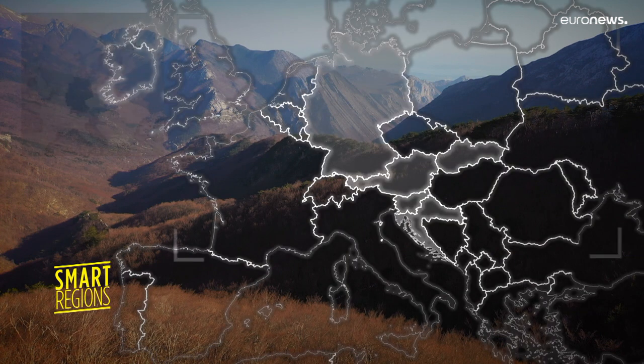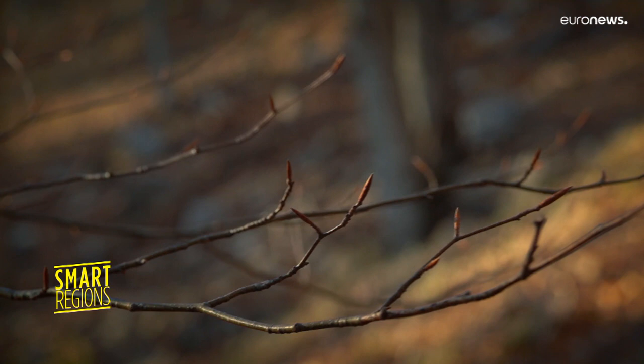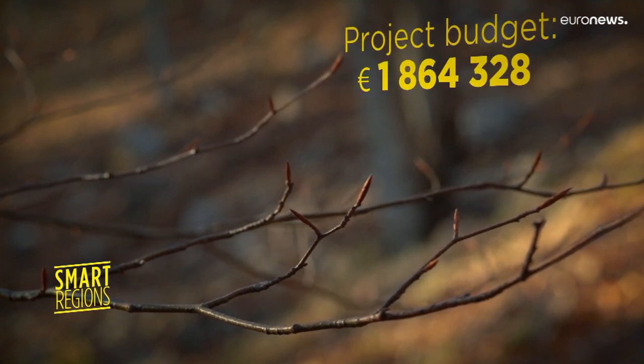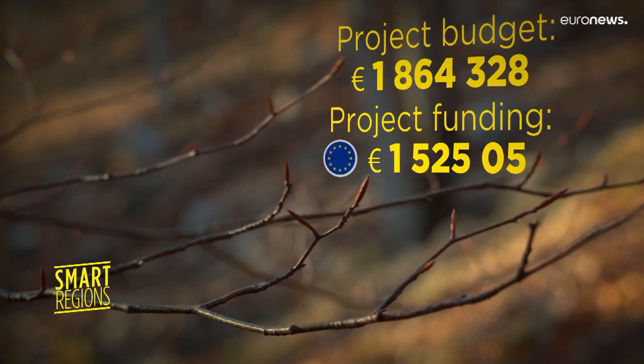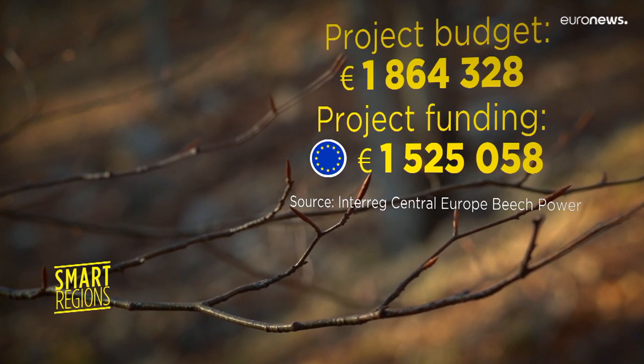It helps national parks in five EU countries share knowledge and implement quality standards. The initiative's total budget is just under 1.9 million euros, and about 1.5 million of that came via Europe's cohesion policy.